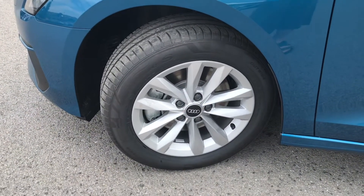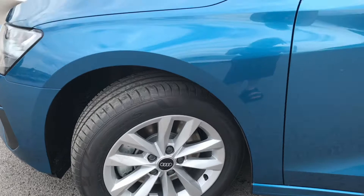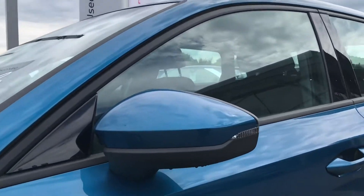As we move our way down to the side of the vehicle, we've got the 16-inch alloy wheels which complement it really well with the blue paintwork.